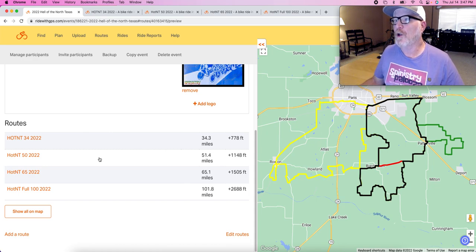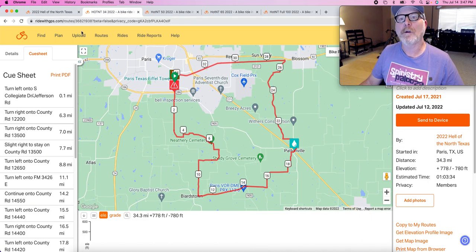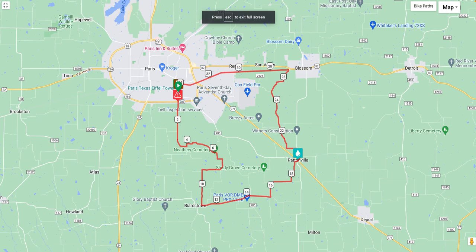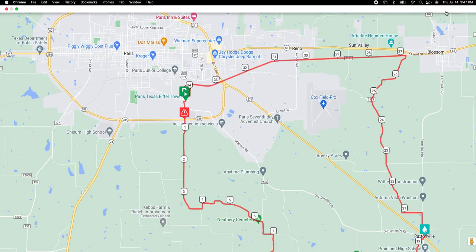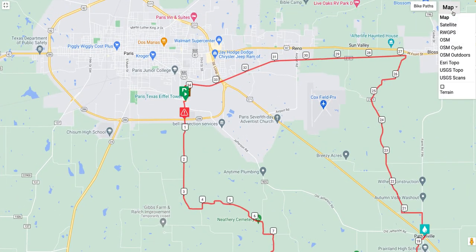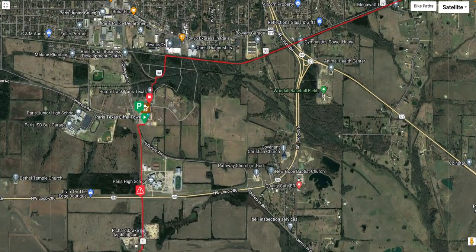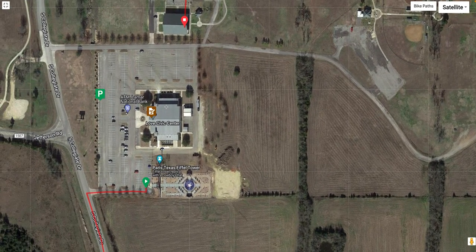We'll go over each of these routes individually, starting with the 34-miler. Let's zoom in and go into the satellite imagery to show everyone how staging, finish, start, and all of that works. We will be staging from the Love Civic Center in Paris.